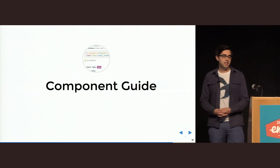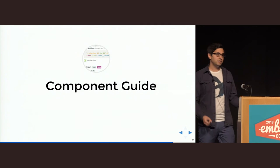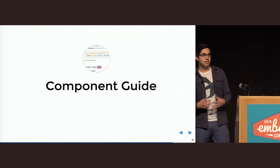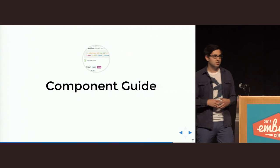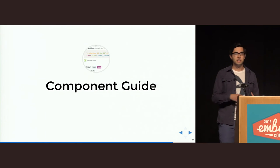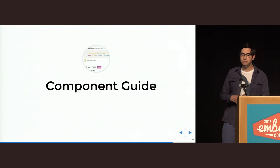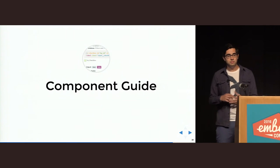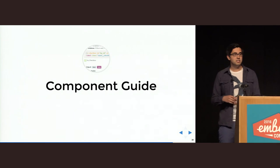The final piece of documentation we use is the component guide, which sits somewhere between the living style guide and the code documentation. What Chris calls a living style guide in his talk yesterday is basically what we call a component guide. It shows Ember components in action — how they look and how they can be used. It's aimed at anyone who works with templates, so in our case both designers and developers.